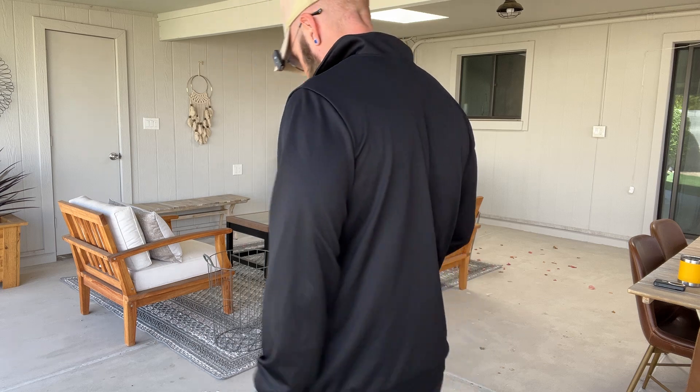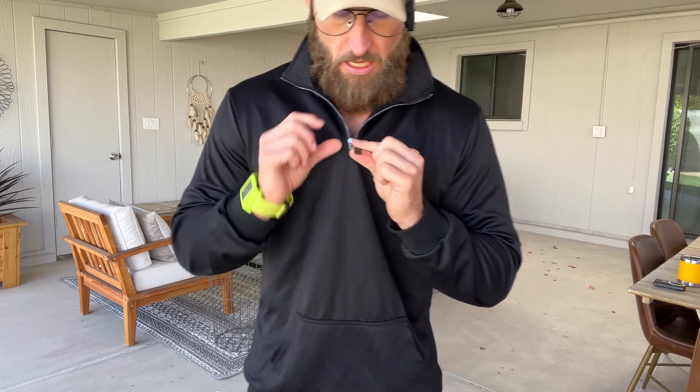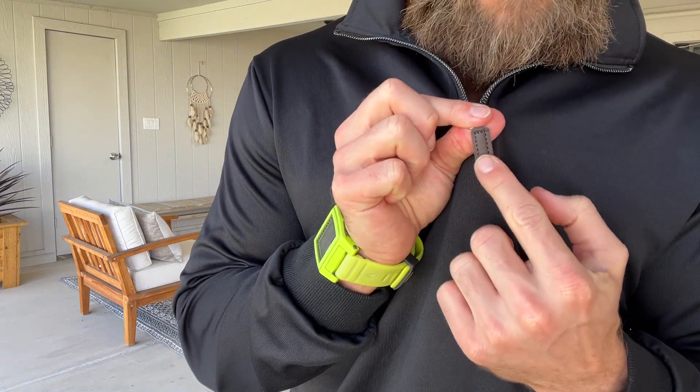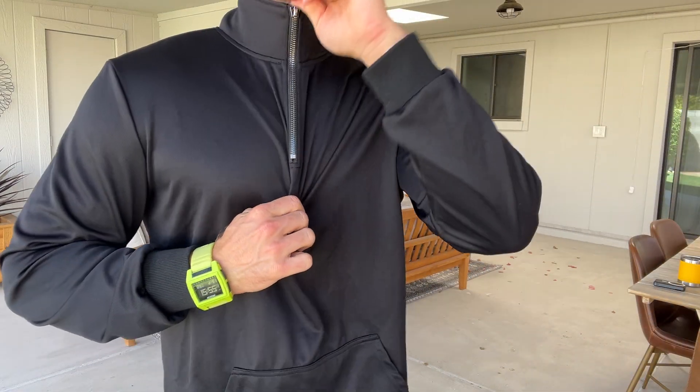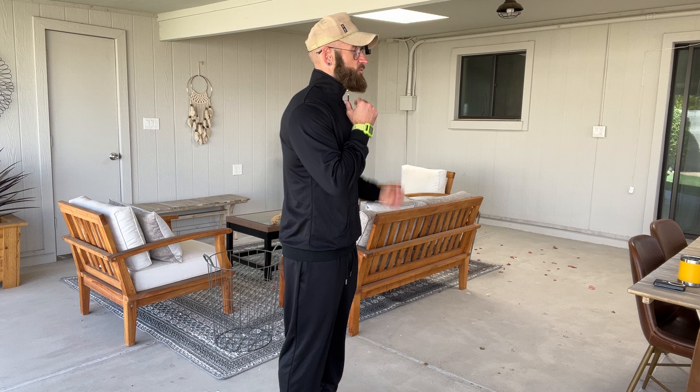All right, guys, we've got the Koo Fandy Men's Quarter Zip Track Suit. This thing is great. You've got the pants and the top, and it's a quarter zip so it comes right about down here. It has a nice little faux leather zipper. You could definitely wear it more of a v-neck style with that mock collar, or you can zip it up if you want to keep your neck warm or go for that style look.